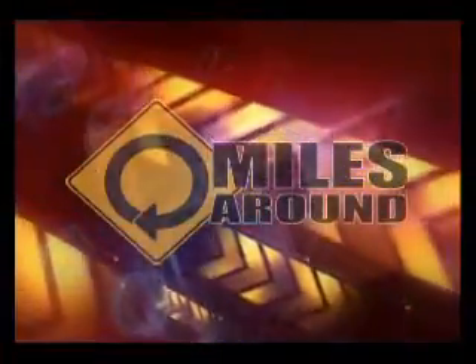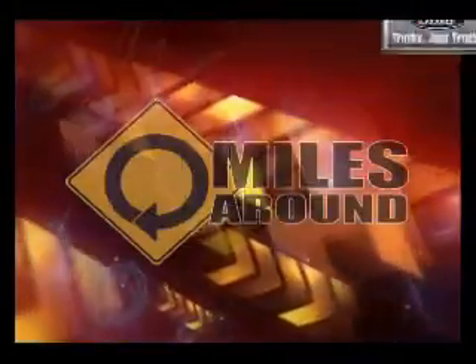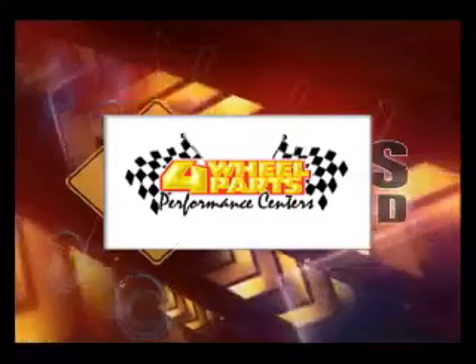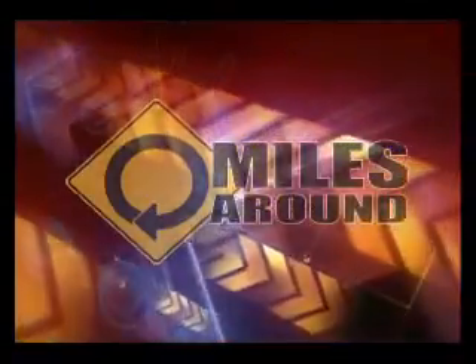Here are the guys that make Miles Around possible: the Russ Auto Group, Baxter Auto Parts, Northside Ford, Ray Rees Dealerships, Four Wheel Parts Performance Center, Grand Prix Imports, and Jay Lee's Auto Group. Thanks, guys.